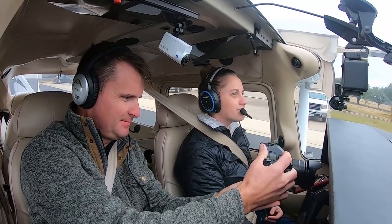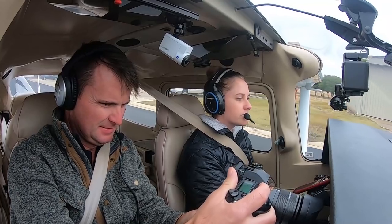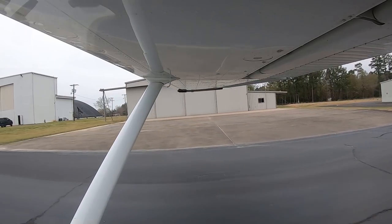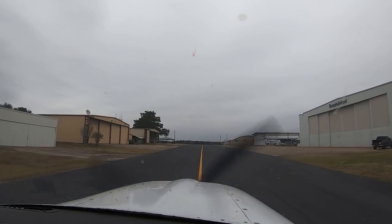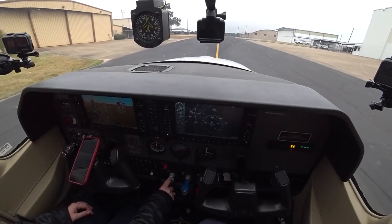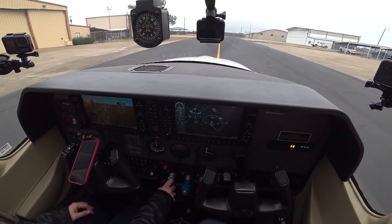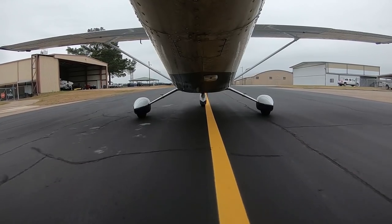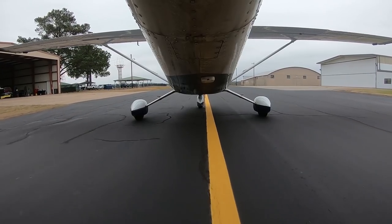Wind zero-one-zero at zero-eight. Visibility one-zero. Sky condition overcast two thousand three hundred. Temperature zero-eight Celsius. Dew point zero-three Celsius. Altimeter three-zero-one-seven. Remarks: density altitude minus six hundred.